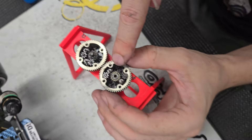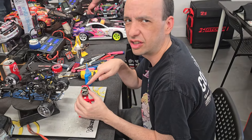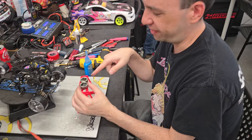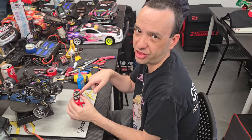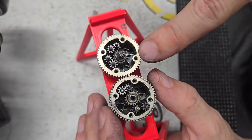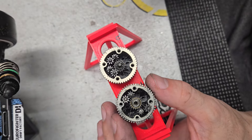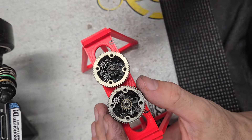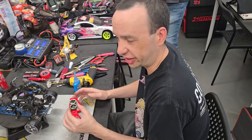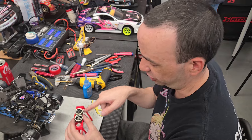How long has this diff been in this car? Probably a year, maybe — yeah, about a year. This is the wear with the anti-wear grease. This only had MST's anti-wear grease installed in it — I just globbed it all over and worked it in, and the gears don't seem to be any more worn or prematurely worn or anything like that. Awesome.